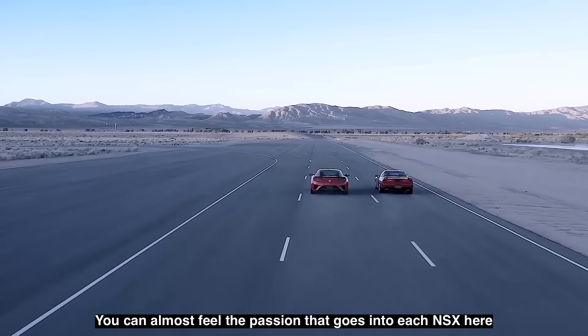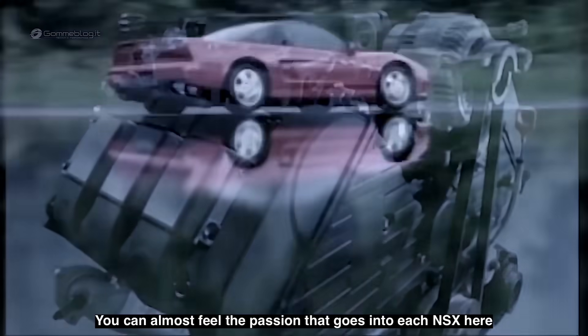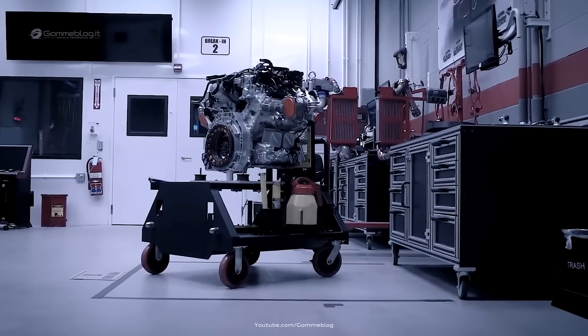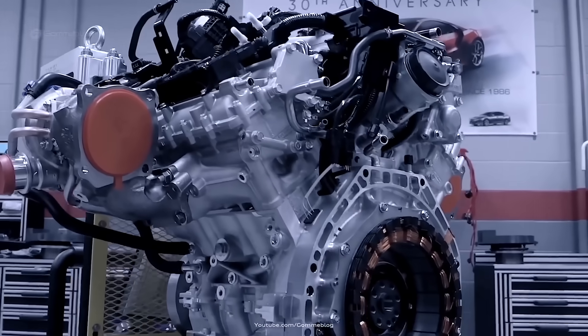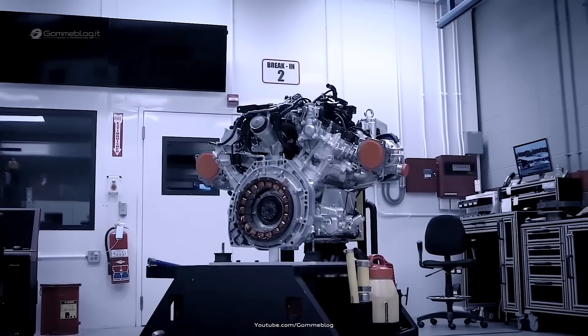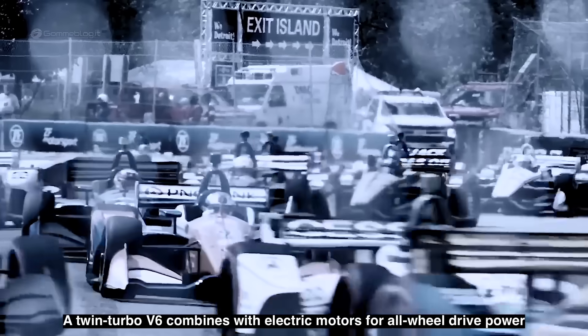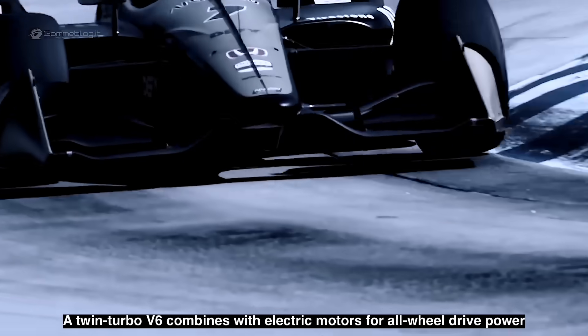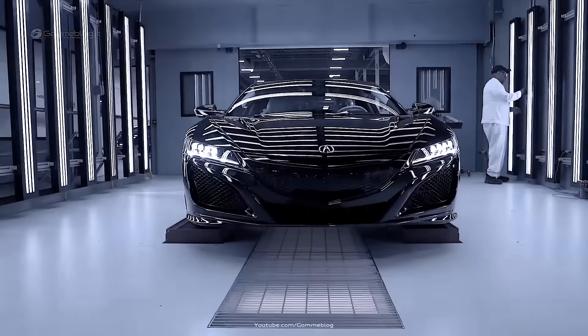Next comes the electric side of the NSX — because this is a true hybrid supercar. The factory fits two front-mounted electric motors, which help achieve torque vectoring and instant acceleration. These motors are cooled by a dedicated circuit, with intelligent temperature management controlled by onboard computers. Engineers monitor every parameter, from winding resistance to insulation tests, ensuring absolute reliability.